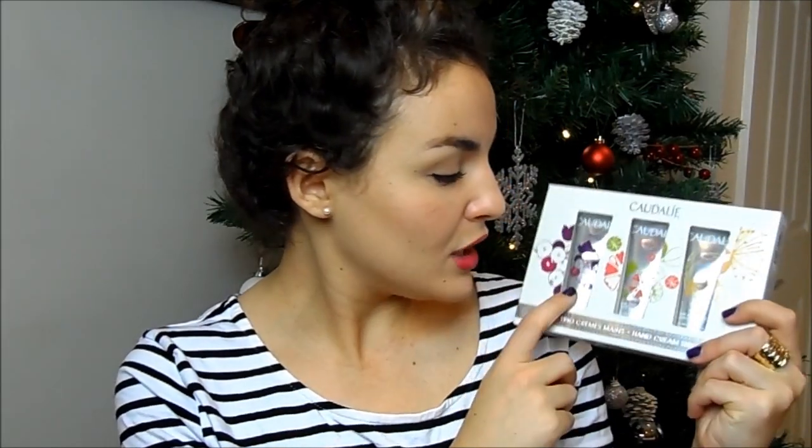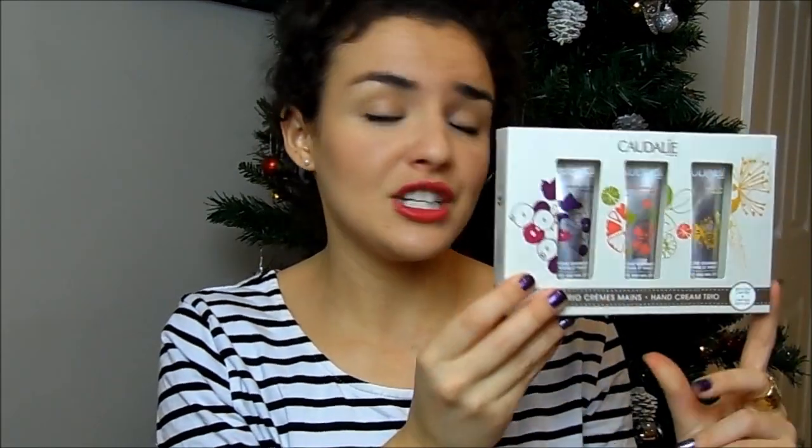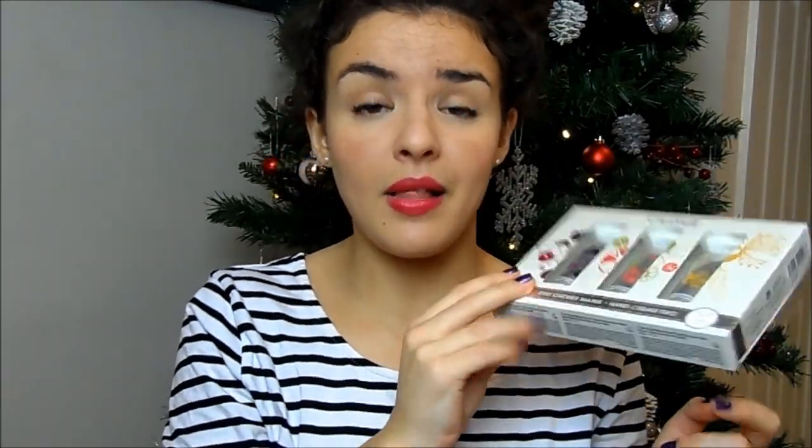Another great present for someone like your mum or your aunt is this hand cream trio. You get the grape one, the rose one, and I think this is a caramel one. It's a really lovely gift set — everyone would enjoy a hand cream, it's a nice thing to receive. You get three different ones — one in your bed, one in your car, one in your handbag. The packaging is really nice, it's a limited edition set, and it comes in at £10.